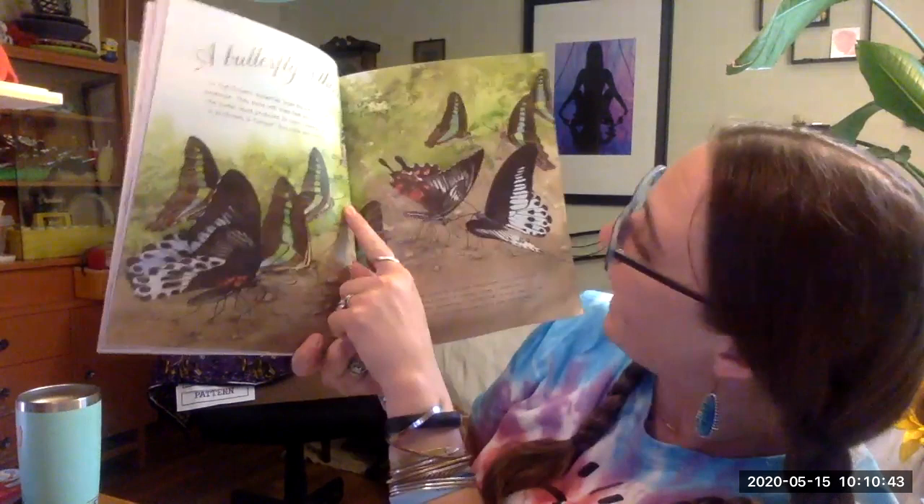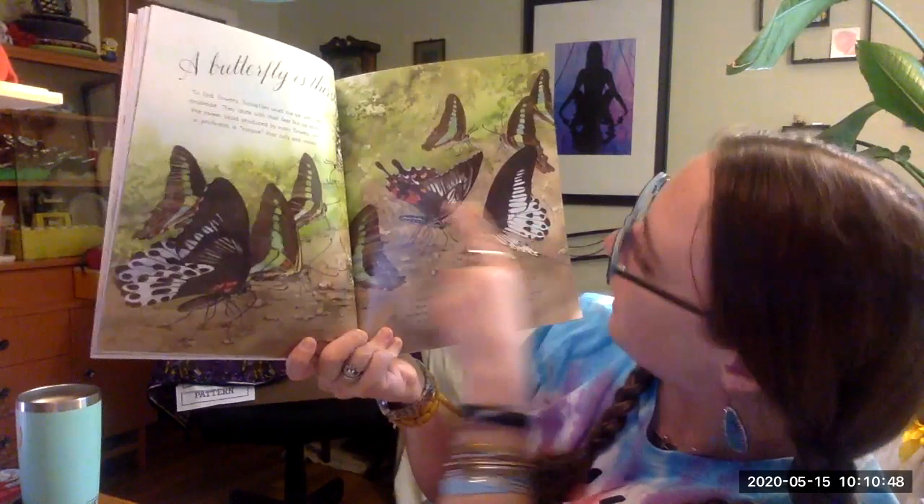The common blue bottle. The blue mormon. The common mormon.